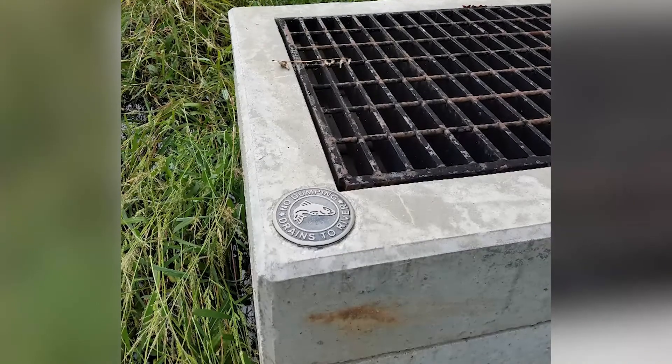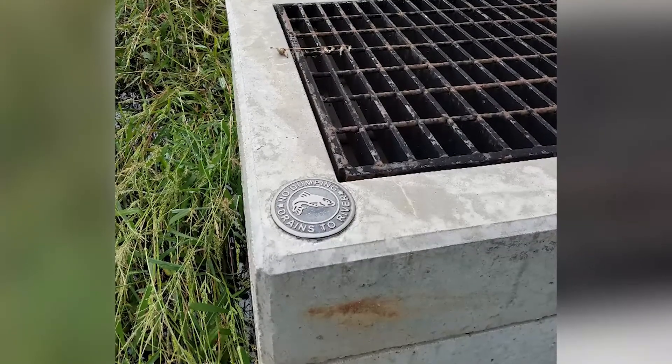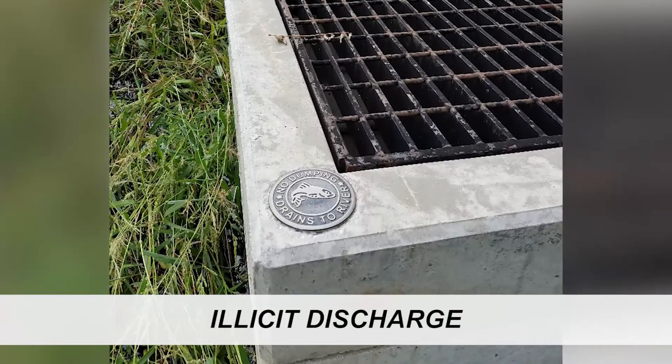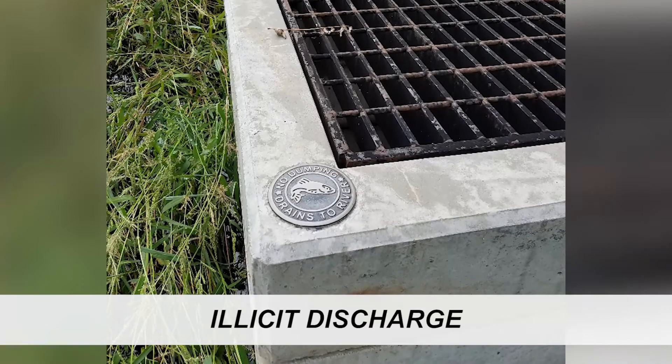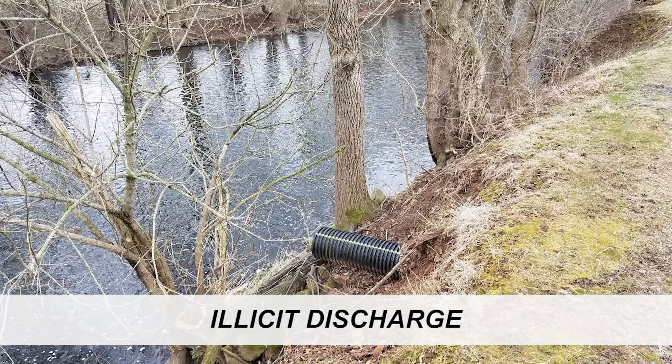Anything that is not permitted to go into a separate storm sewer system is known as an illicit discharge. They are illicit because these sewers are not designed to receive and treat contaminated water before releasing it back into the environment, as you can see here.